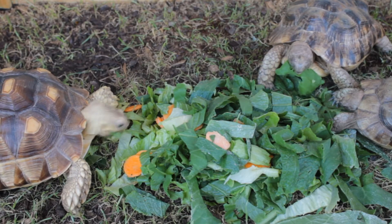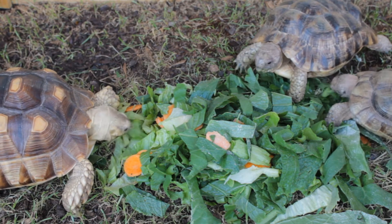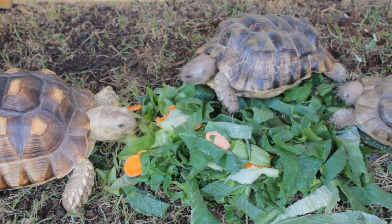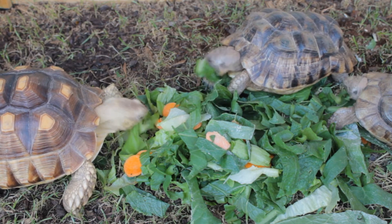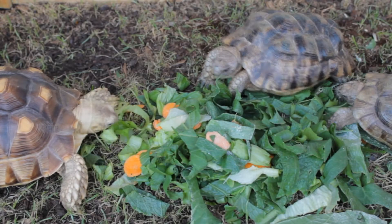Hi everyone! Today I decided to make a video about bladder stones. I'm making this video because unfortunately Watson does have some, and I have a theory on how she got them — my other two tortoises don't have it, she's the only one.